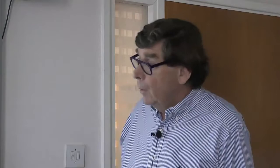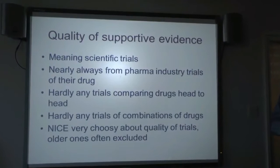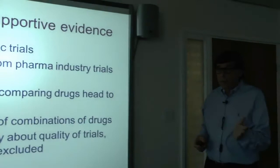NICE is a good thing but it has very tight rules set by non-clinicians. Many trials are rejected because they're not good enough, too old, or lack blind allocation. NICE is very choosy and I think that means a loss of information. There's also the quality of the marketing authorisation — the licence. I so often hear GPs saying 'it's not licensed for adults', when in fact it may be.